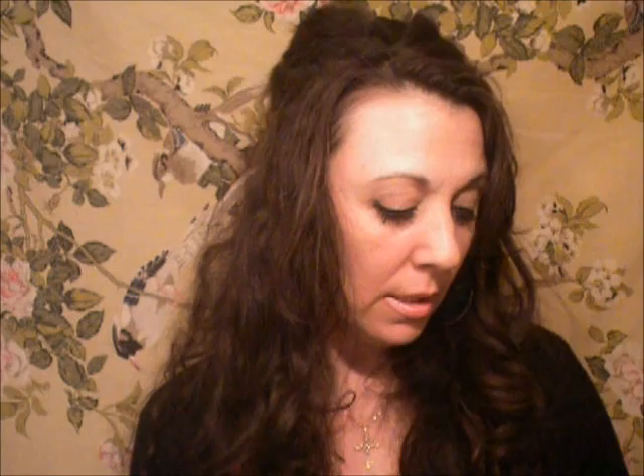The lip liner to go with it is by Wet n Wild — it's a cream lip liner called Willow, color number 712. Together, these two make the perfect color combination. Like I said, I have it on my lips right now and I think it looks really, really wonderful. I really love it.